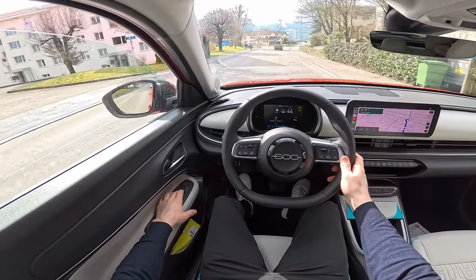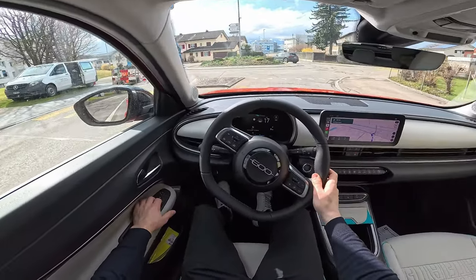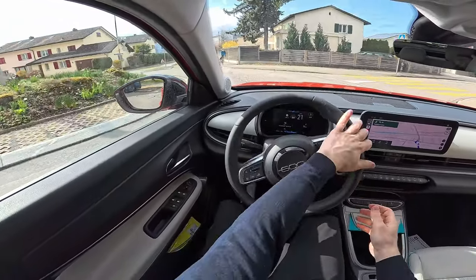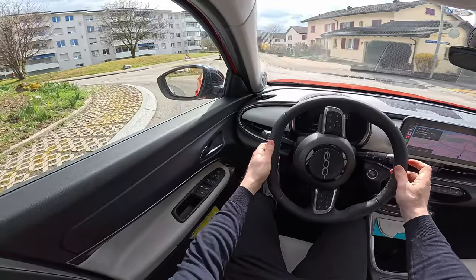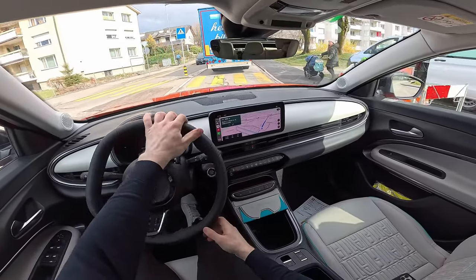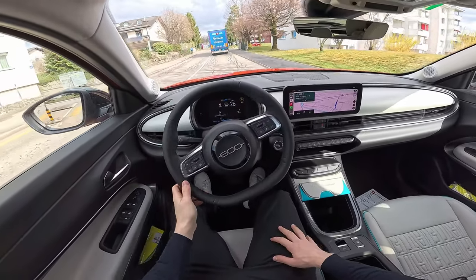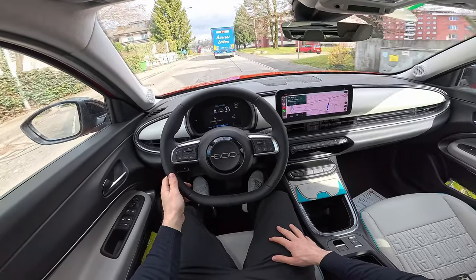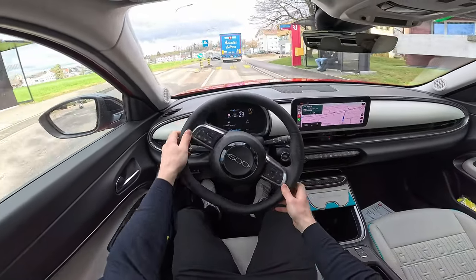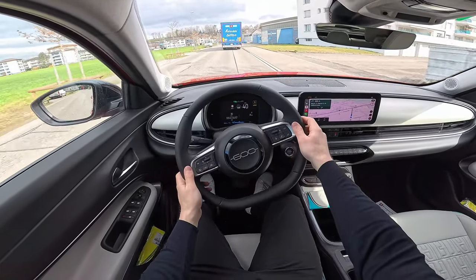Opening the windows, you can see there's no double glazing — it's normal glass. I'm curious how sound insulation will be at higher speeds, but at low speed it seems quite fine. In a roundabout, with 10.5 meters turning circle the car handles small spaces without any problem — it's super agile. At low speed sound insulation also seems good. Now let me change the driving mode to Sport mode.